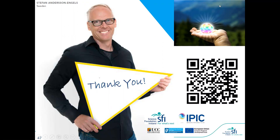Thank you so much Stefan. If anyone has questions, please put them in the chat and Stefan will be able to answer them.